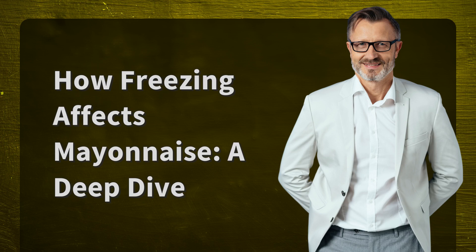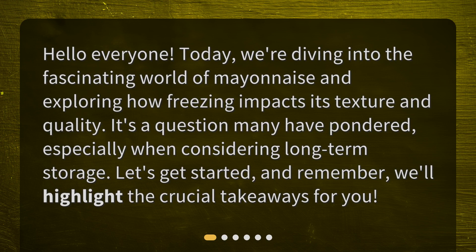How Freezing Affects Mayonnaise: A Deep Dive. Hello everyone. Today, we're diving into the fascinating world of mayonnaise and exploring how freezing impacts its texture and quality. It's a question many have pondered, especially when considering long-term storage. Let's get started, and remember, we'll highlight the crucial takeaways for you.